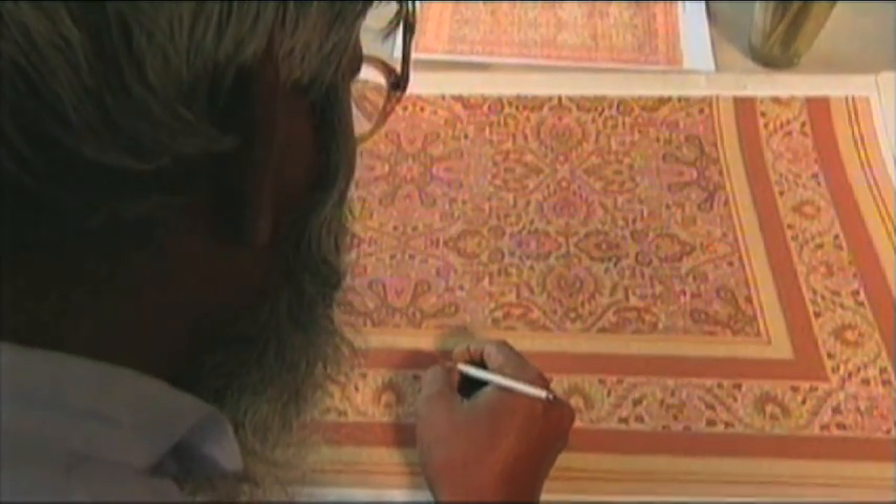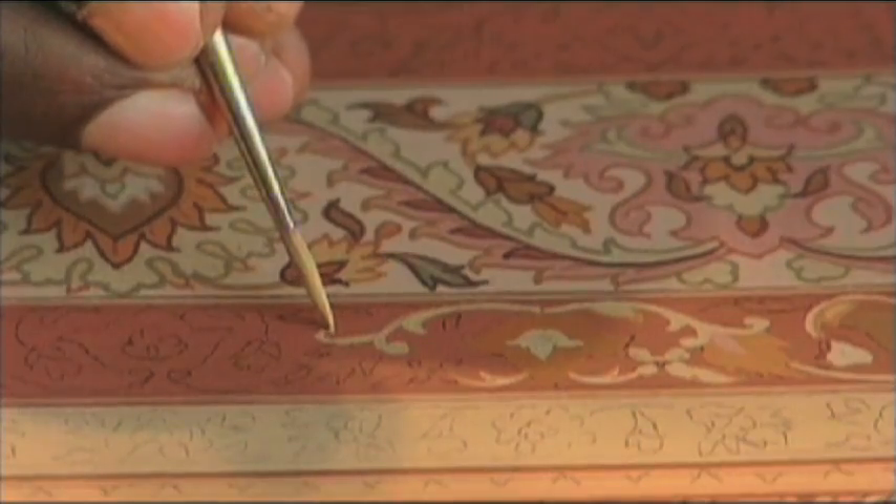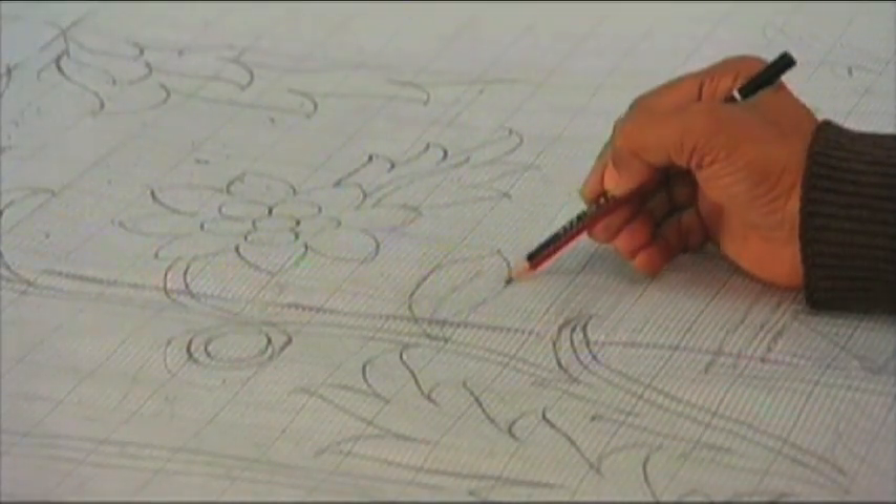Our designs are first created by painting the art in small scale. Each part of the design is intricately detailed. The design is then engineered for each rug size, from a runner to an 8x10.